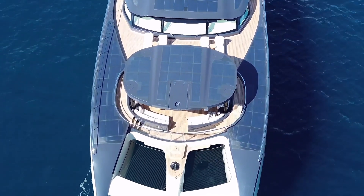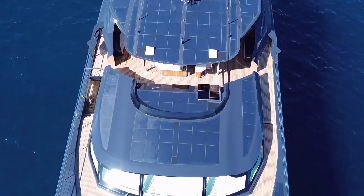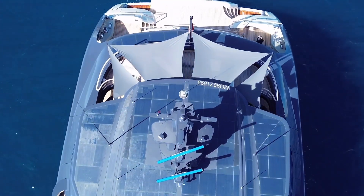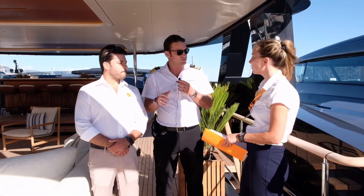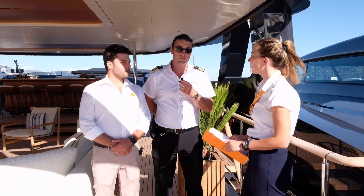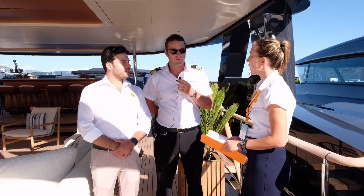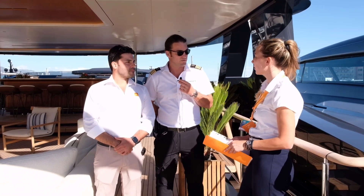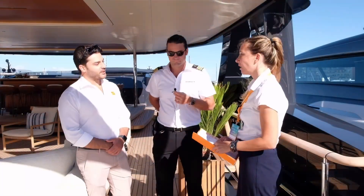Seawolf X can operate 100% on batteries while at anchor, eliminating the need for generators. This was one of the greatest features that drew the owner to have it built — he wants silence. You can imagine the experience in a beautiful bay with absolute silence: no noise during the day while swimming, and completely silent at night while sleeping. There are no emissions — no smell, no noise. It's also very good for the environment, as some of the places we visit are beautiful and pristine, and we want to explore them without a negative impact.